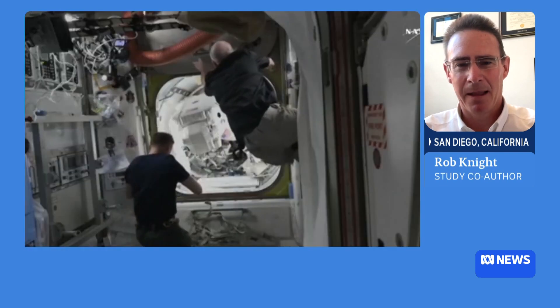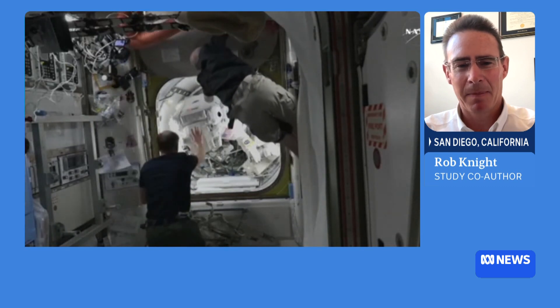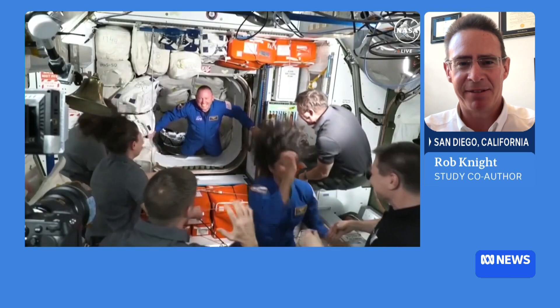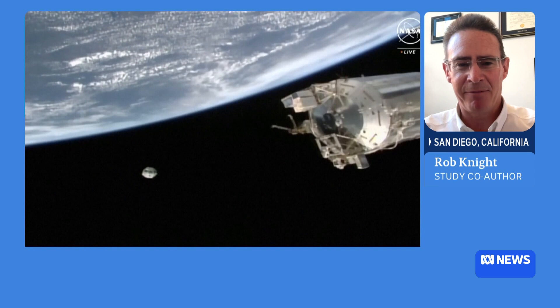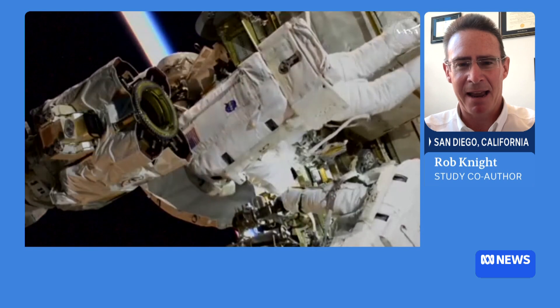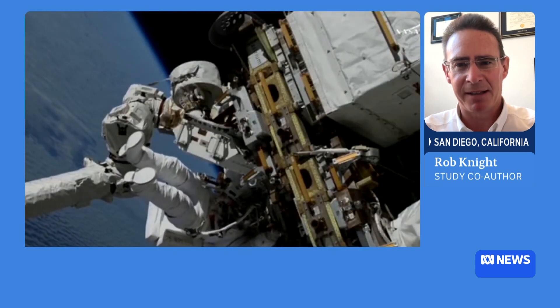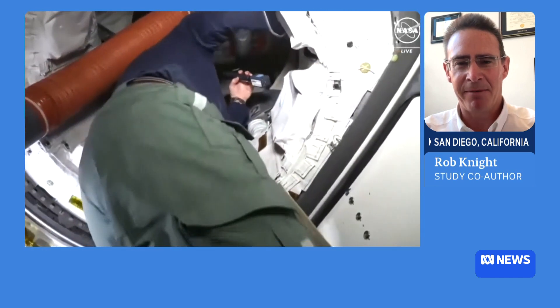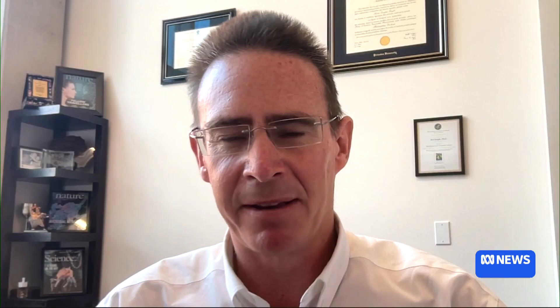The initial plan was to make a detailed map of all the microbes and chemicals on the International Space Station. When those samples were put in context with samples from across planet Earth — from huts in the rainforest to sterile environments like hospitals and spacecraft assembly facilities — the ISS was at the extreme end of the built environment axis, very far from the environments humans co-evolved with.